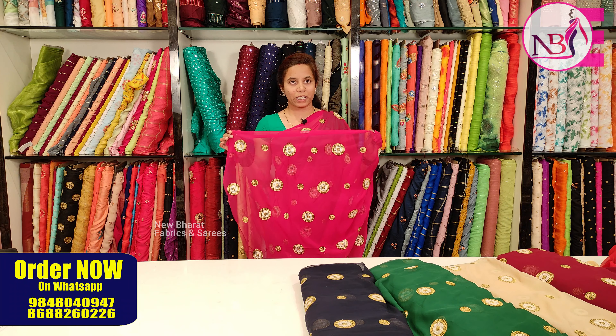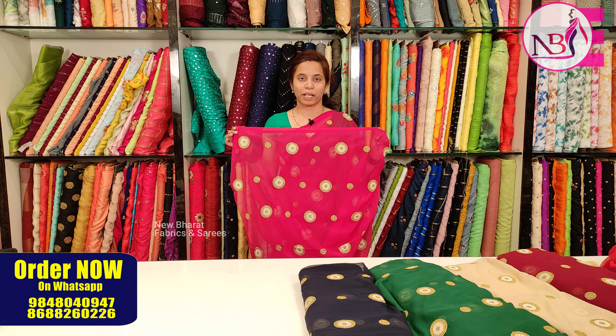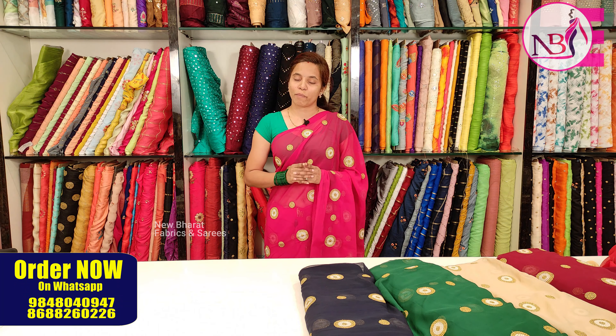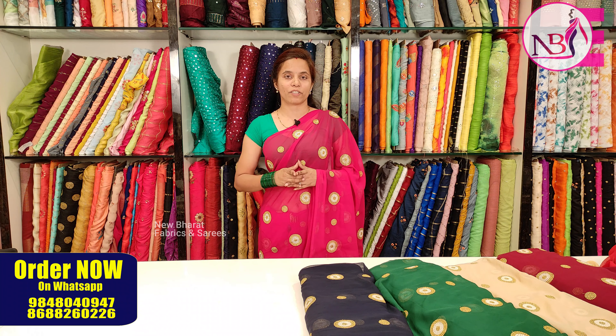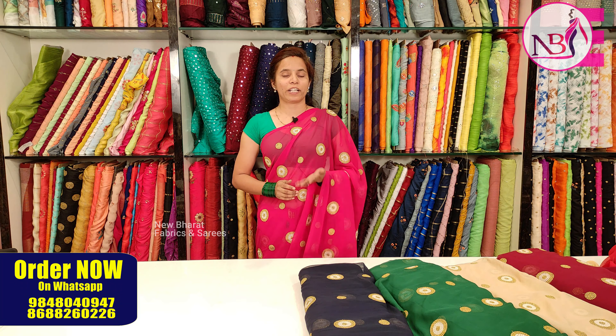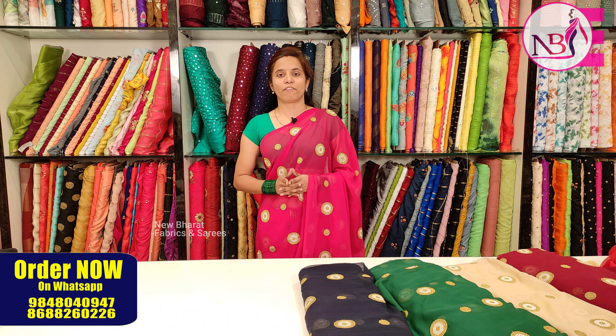We have circles with gold and white, so you can also use a gold color blouse. You can contact the store at Sultan Bazaar in the description. We are doing worldwide shipping with a separate courier charge, and we have a CWD facility.